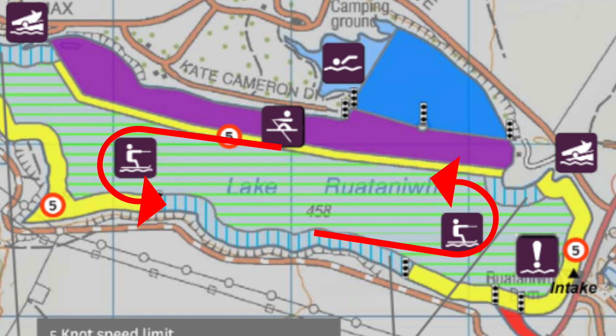Training off the course. Traffic flows in an anti-clockwise direction with all crews keeping their bow side to the bank.